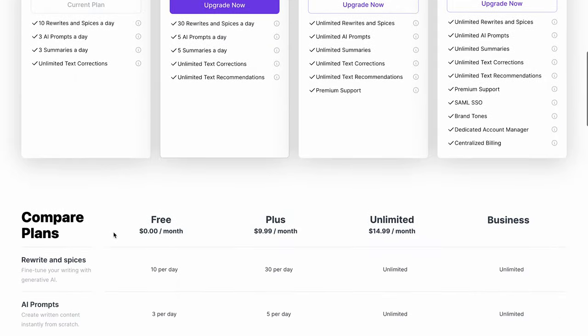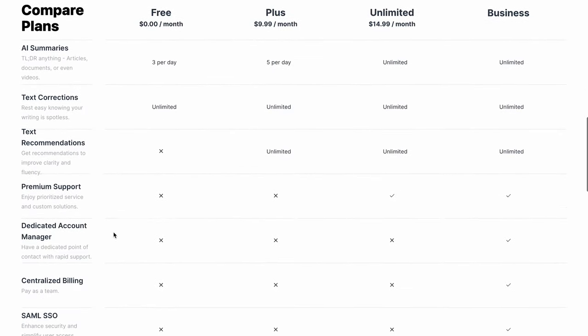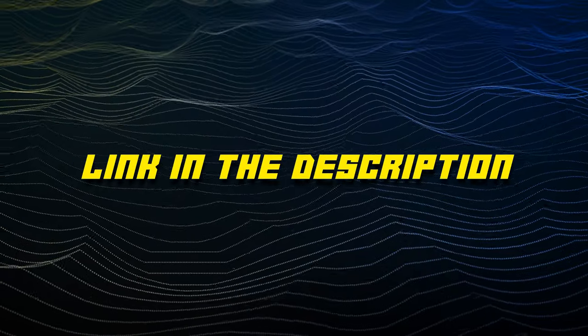And if you want to upgrade to premium for more features like unlimited rewrites, plans start at 10 bucks a month. We'll leave an affiliate link in the description for you to sign up.